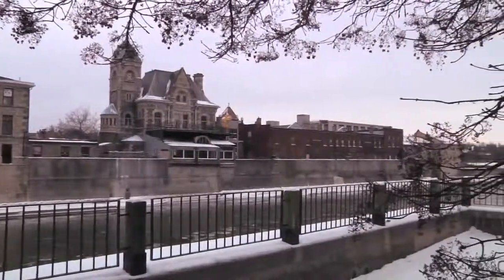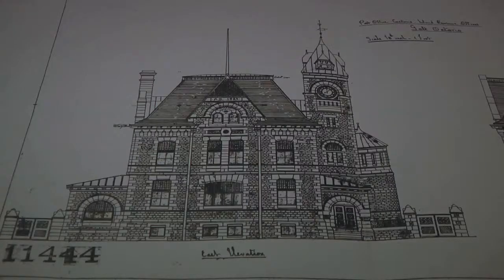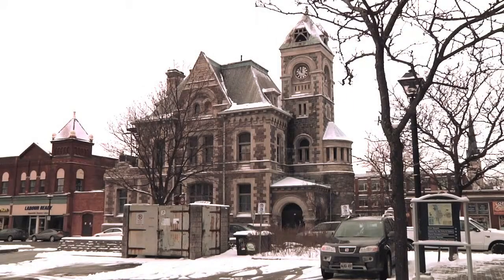Hayden stated construction will occur in a year or so and the library will open within the next three years. This is Naomi Fernandez for Conestoga Connected.